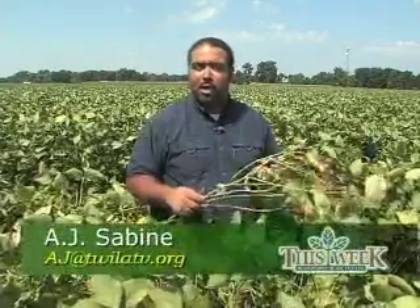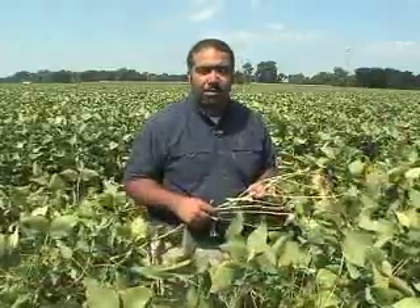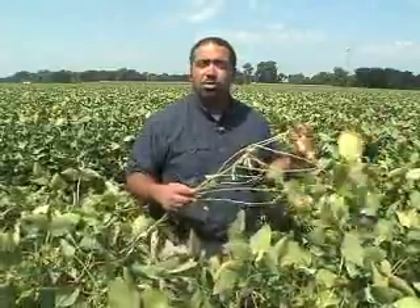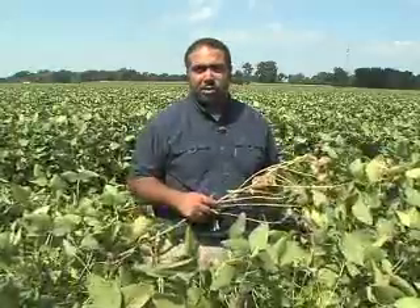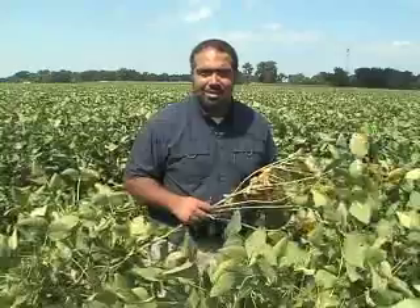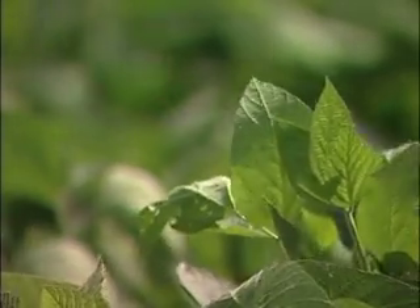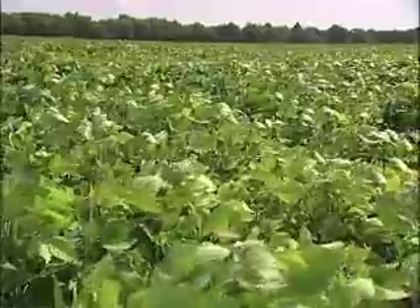Asian soybean rust has been found from the Gulf of Mexico to soybean fields as far north as Arkansas. While Dr. Oye doesn't want soybean producers to panic about the recent spread of Asian soybean rust, he wants farmers to stay vigilant against other late season diseases like cercospora and aerial leaf blight. This is not just a rust alert in this particular case — this is a late season disease alert.